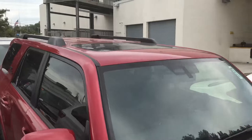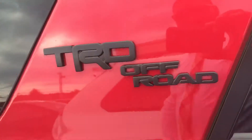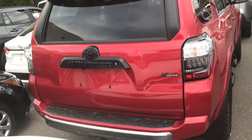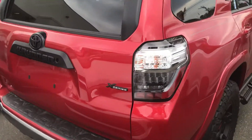It also has a sunroof on there. It has the blacked-out badging for the TRD Off-Road, and the back as well — the X-Series, as you can see.